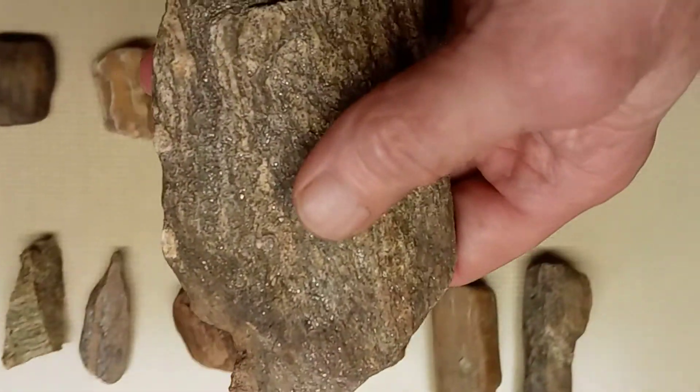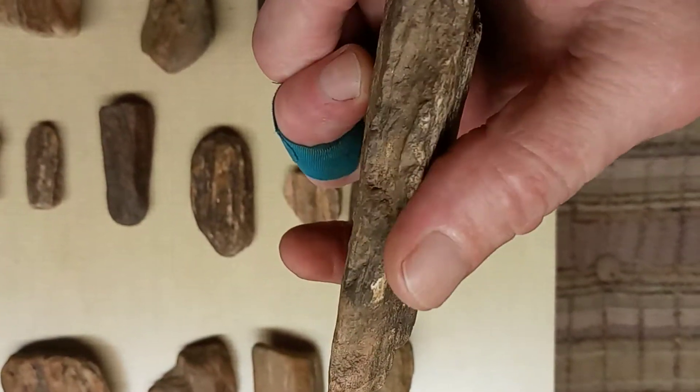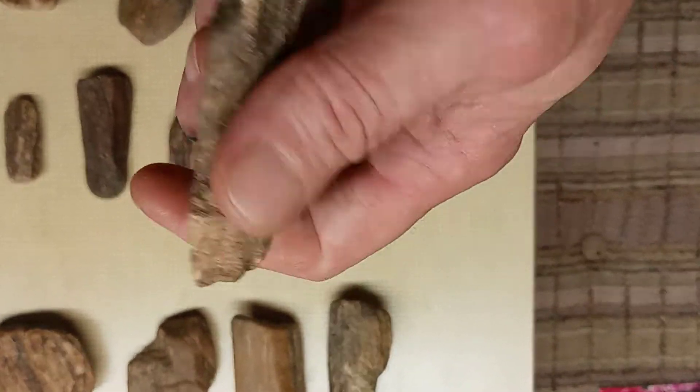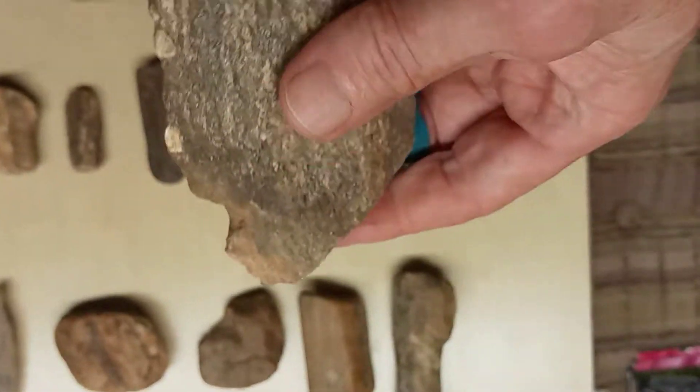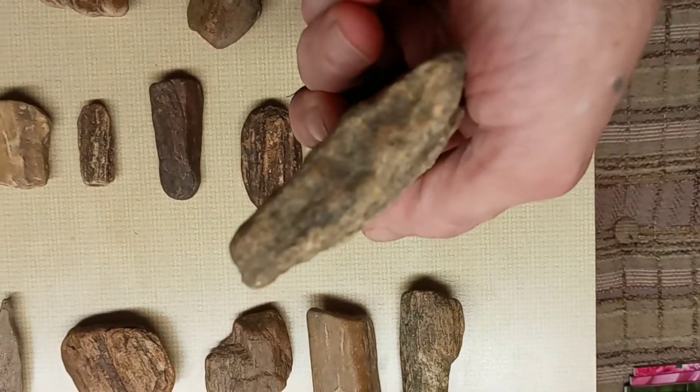And this one here — I was thinking it might have been a piece of petrified wood. But it's got like a fine cutting edge right here, and it's been broke off right here, and broke off right here, and broke off up here. It's got a warped end down here.